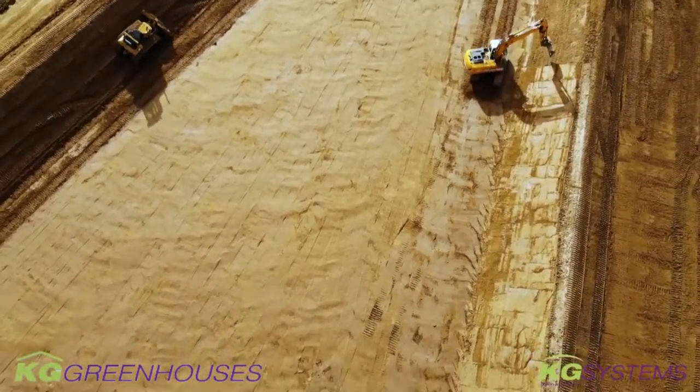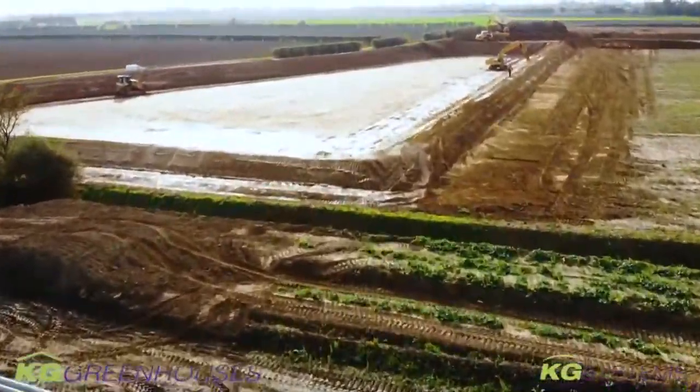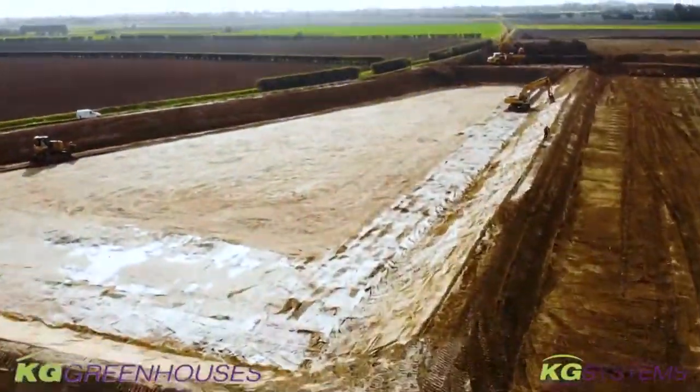The reservoir will be able to hold something like 26-27 million litres of water, and that water is going to be used for the irrigation.